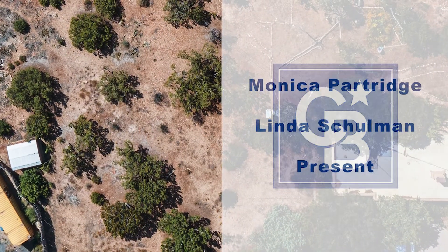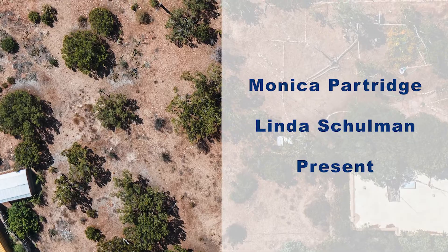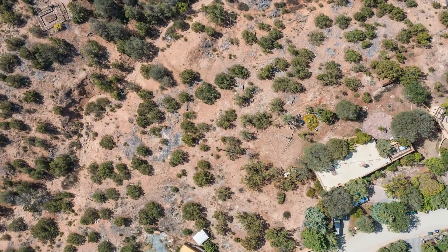She's waiting for the hummingbirds to fly by, sitting peacefully in the morning light, asking nothing in return.